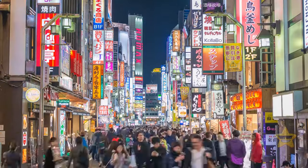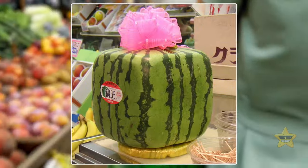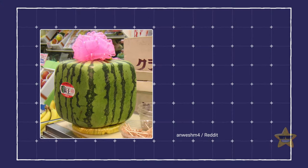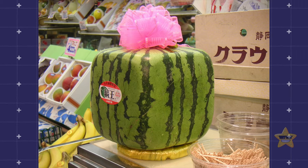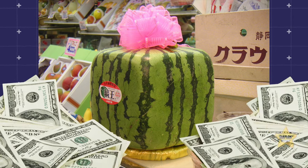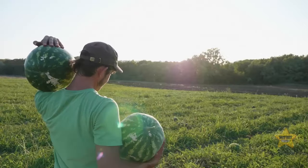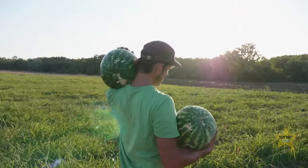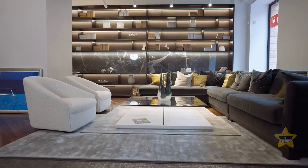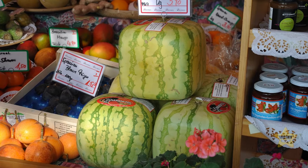You're traveling around Japan when you enter a fruit shop and suddenly spot a square watermelon. These watermelons are grown in a square box, which gives them their funny shape. But they have to be picked before they're ripe, so you can't really eat them — they're more decorative, and apparently rich people love them. Some are sold for prices as high as $200. Would you ever buy one?